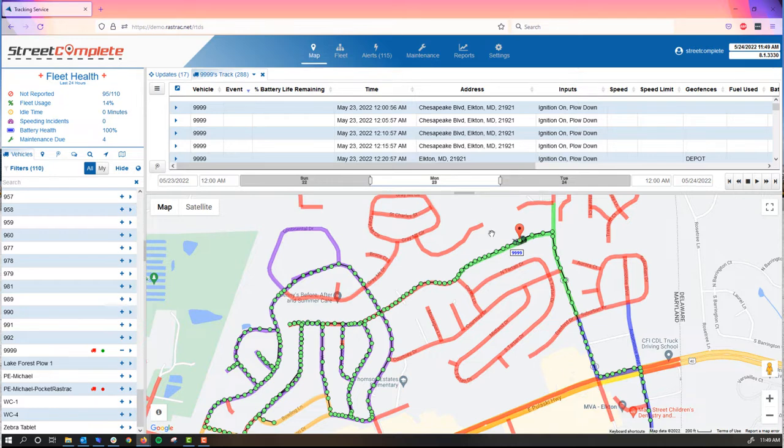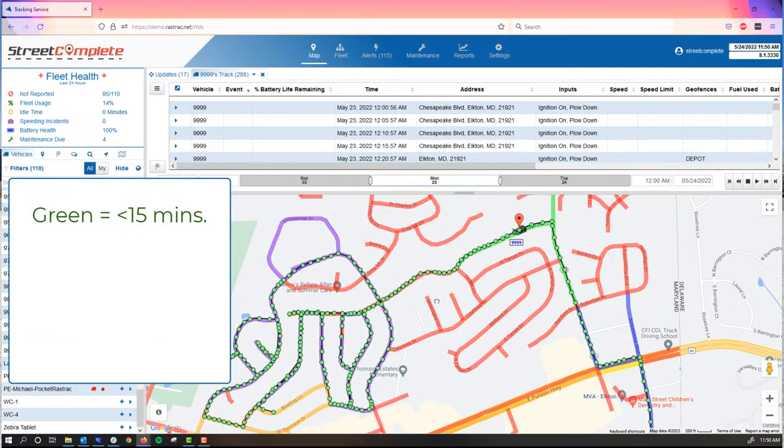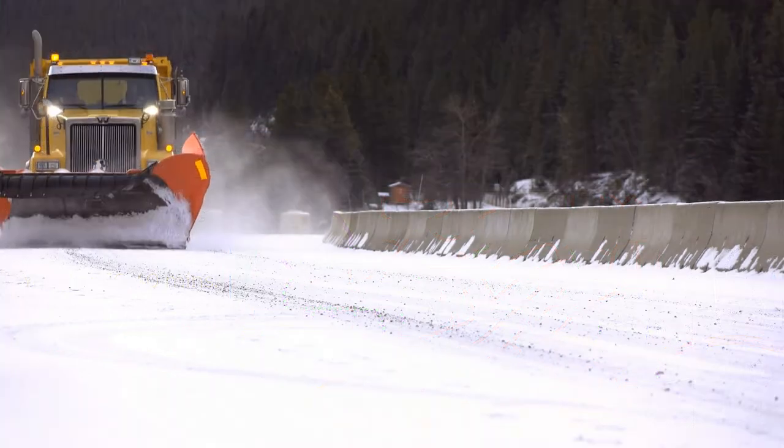Whether it's a small area or a full city, you can see which streets have been serviced recently. For instance, green will show which have been serviced in the last 15 minutes, yellow for ones completed between 16 and 40 minutes ago, and red for streets that haven't been serviced between 41 and 60 minutes ago and beyond.